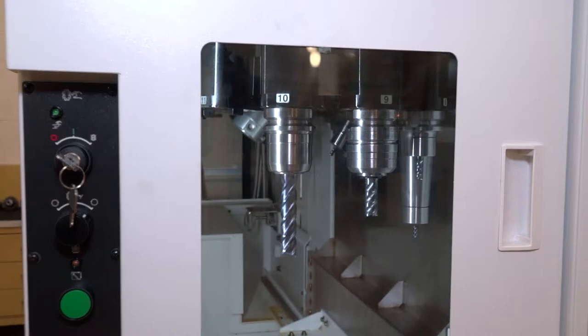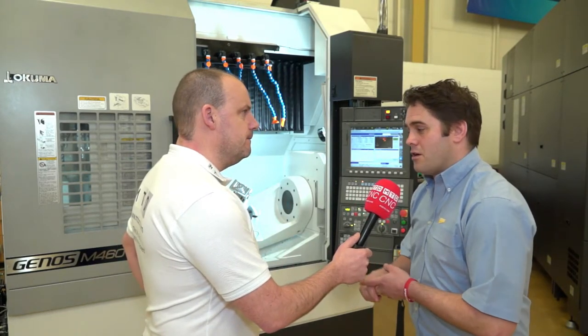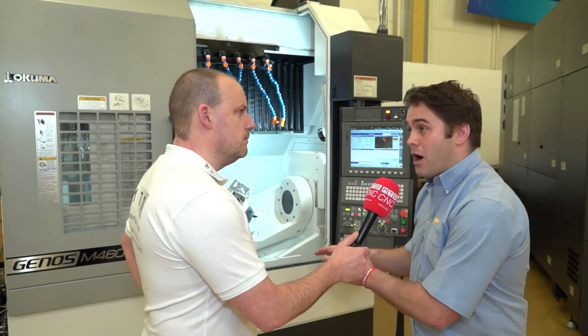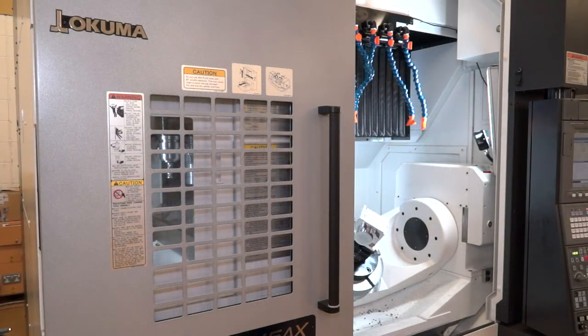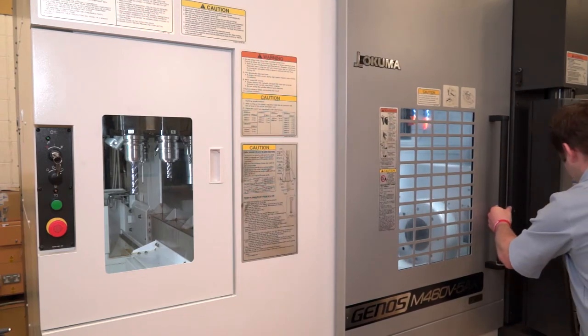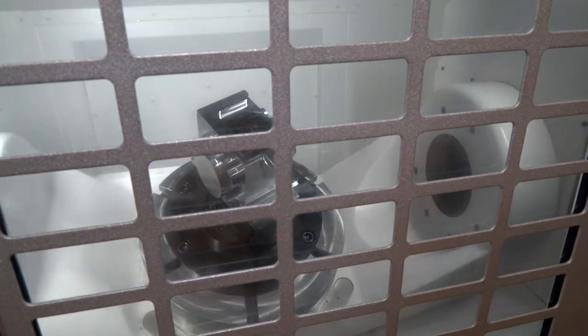You mentioned earlier about the distribution of weight throughout the controls and the servos. One of the extra functions on there is the Servo Navi. There are two sides to Servo Navi — one side checks for the part weight, so it can automatically tune the servos depending on what weight a part is on the table. This means you're going to get a faster cycle time, as it's not assuming you're at maximum weight capacity.